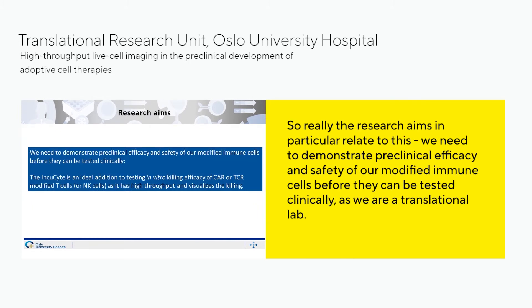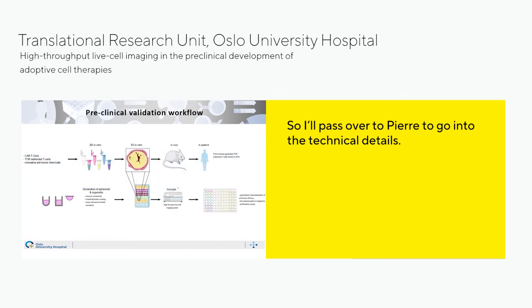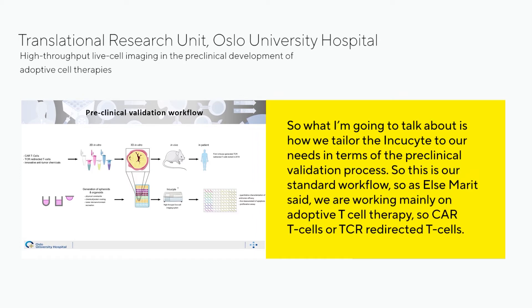A core research aim is to demonstrate preclinical efficacy and safety of our modified immune cells before they can be tested clinically, as we are a translational unit. The IncuCyte has really been an ideal addition to testing the efficacy of in vitro killing by CAR or TCR-modified T cells or NK cells, as it has high throughput and also visualizes the killing, which is important for a lot of people. I'll now pass to Pierre to go into the technical details of how we tailor the IncuCyte to our needs in the preclinical validation process.